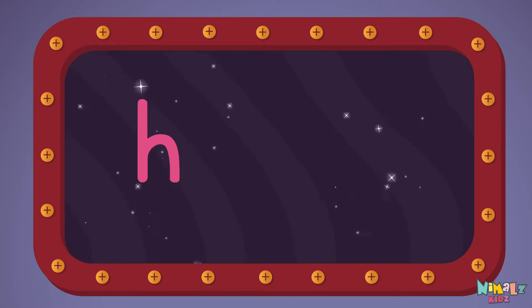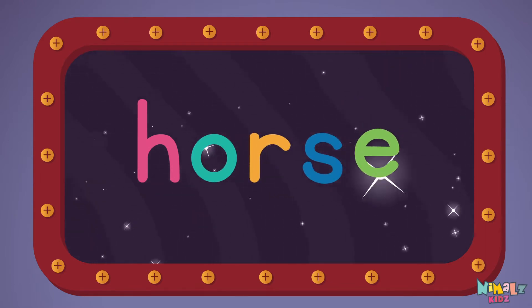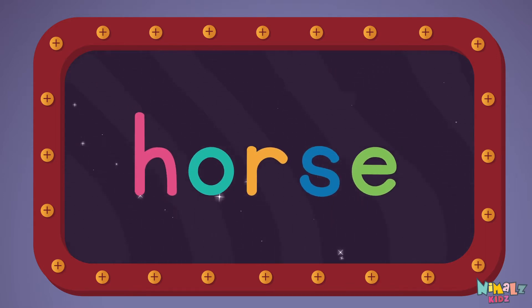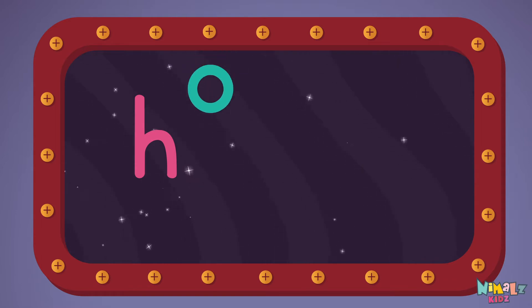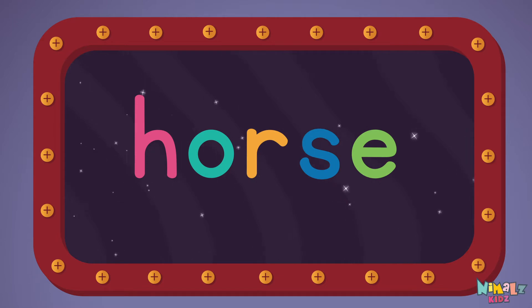H-O-R-S-E, horse! Let's read it loud. Horse! H-O-R-S-E, horse!